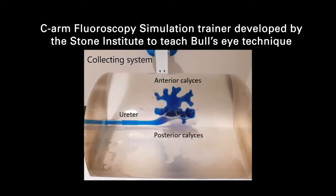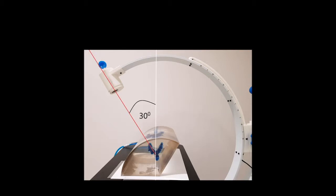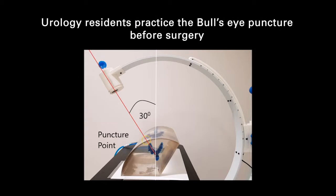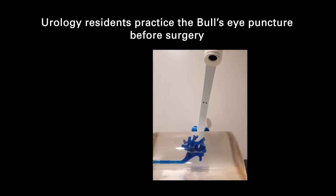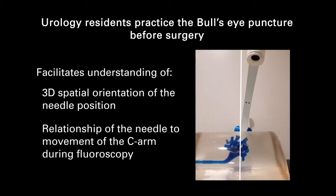This is the C-arm fluoroscopy trainer, which allowed us outside the operating theatre to teach the urology resident at various angles. In this model it corresponded to knowing both the axial and the cranio-caudal plane and finding the correct axis for the needle to enter into the collecting system.